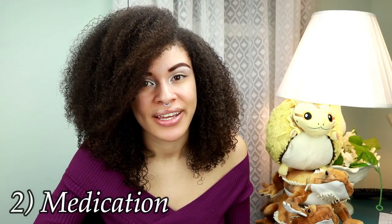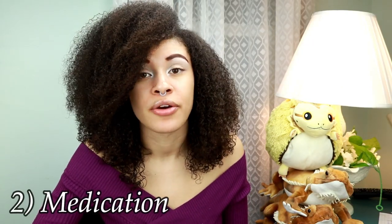Number two is medication. A lot of things like antibiotics or other medications tend to upset your dragon's stomach and this can definitely be a cause of them not eating. If you are giving any antibiotics or medications like that, then I would recommend giving probiotic powder to help through this process.